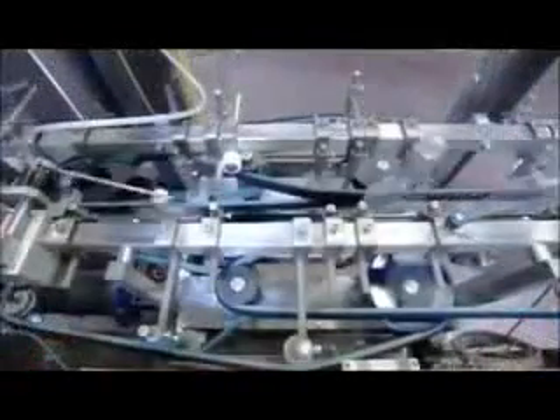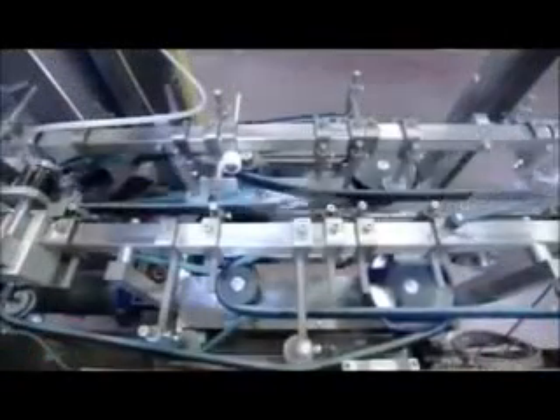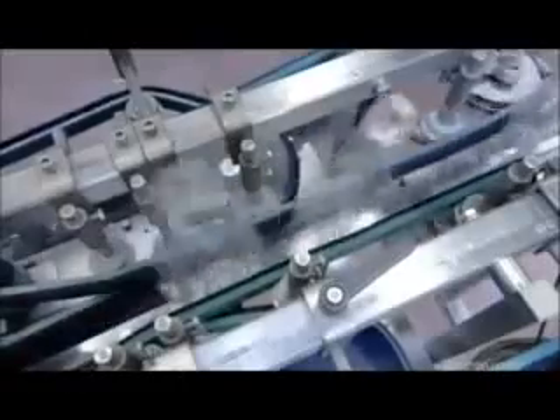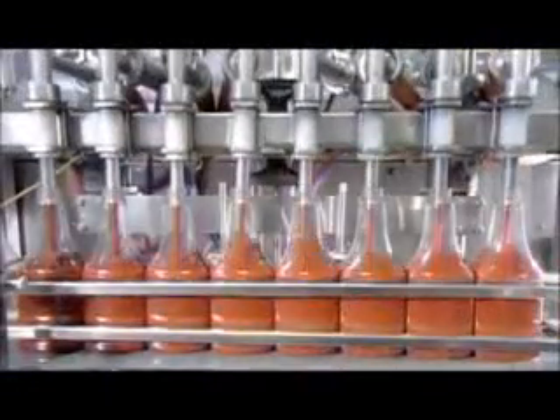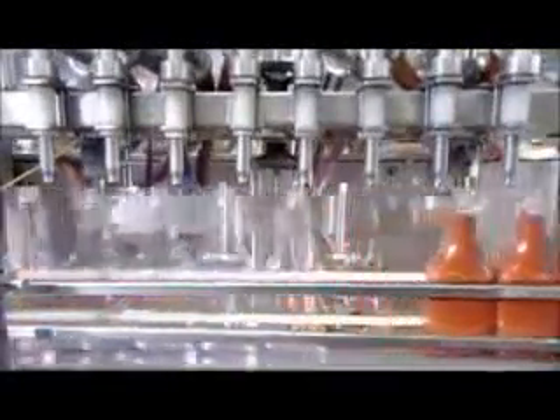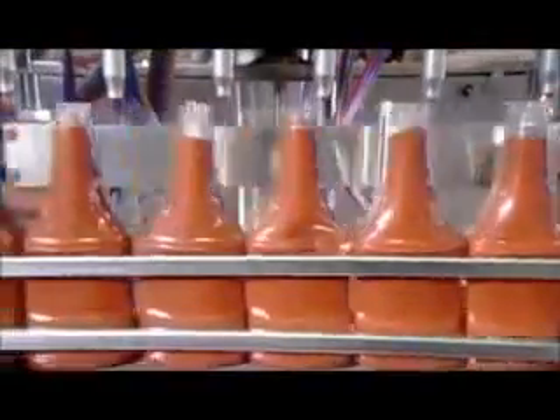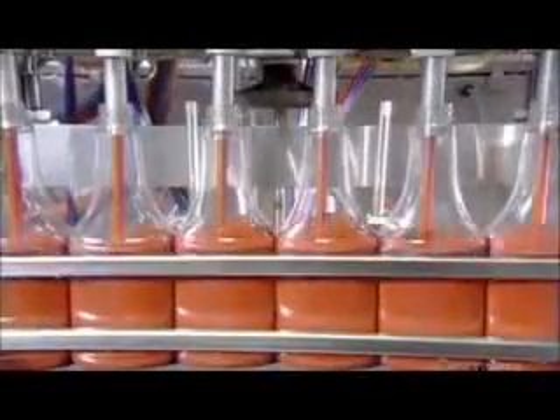On the packaging line, an alignment machine stands the plastic bottles upright as they make their way to the filling machine. The finished ketchup, meanwhile, is passing through an elaborate system of cooling pipes en route to the filler. The machine fills eight bottles at a time, 150 bottles per minute.